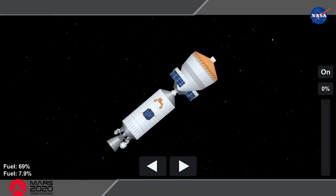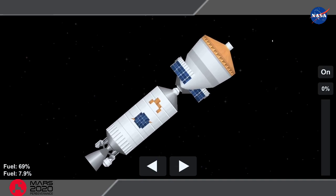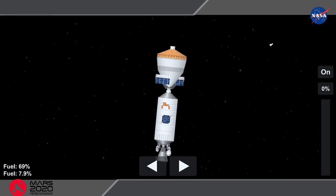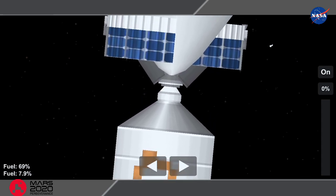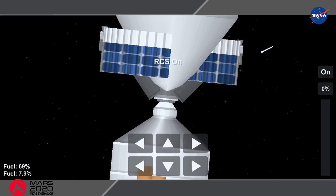We have MECO-2, main engine cutoff. The RL10 shutdown parameters look good and we're seeing a turn to the separation attitude. RCS system performance looks good as we do that, and so do Centaur body rates. About 30 seconds until spacecraft separation, still seeing stable Centaur tank pressures, very good performance from the RCS system, and stable indications from the avionics systems as well.